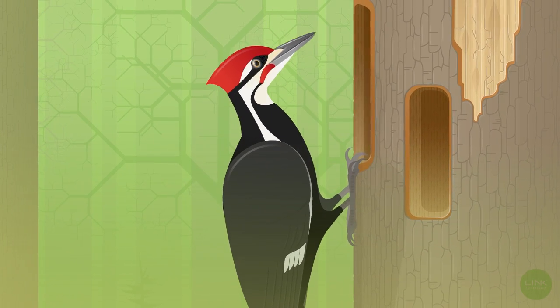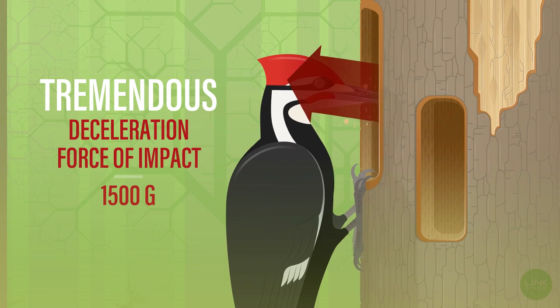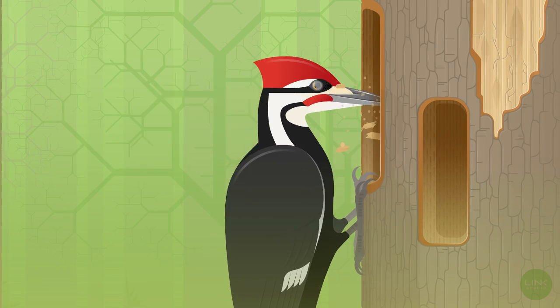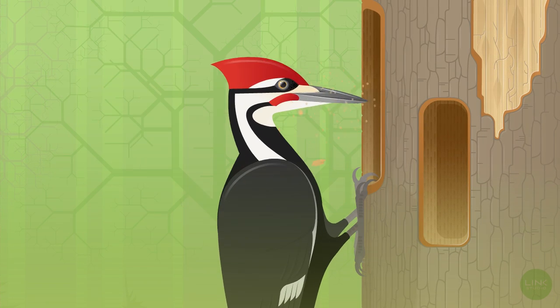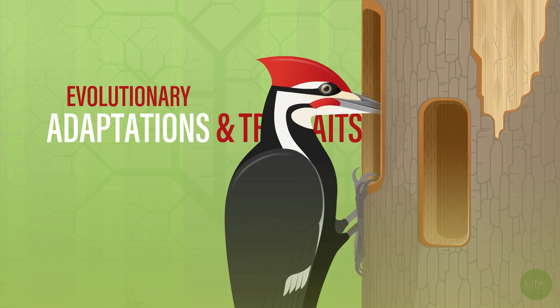However, the sudden deceleration causes a tremendous force of impact on its head, yet the woodpecker remains uninjured. So why is this? Well, the woodpecker has some incredible evolutionary adaptations and traits to help it stay safe.